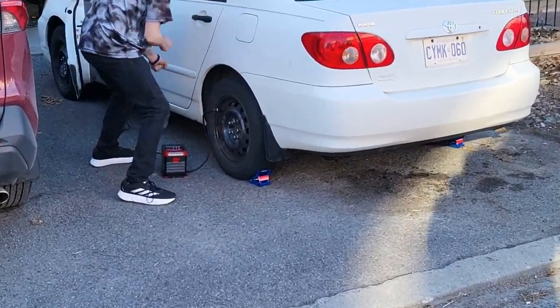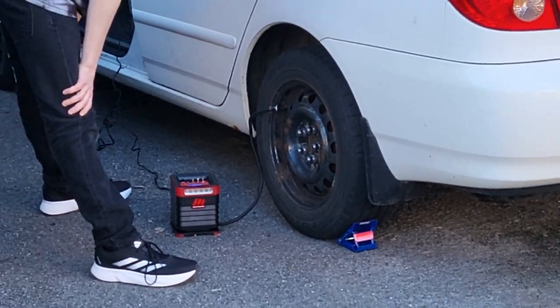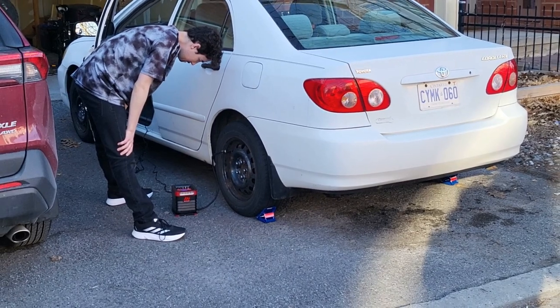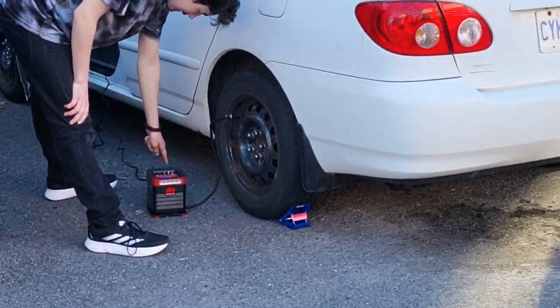Checking the tire pressures now. I desperately would not recommend following anything you saw in this video for a lesson on how to change your tires. Look at what ChrisFix does and do that. Don't follow us — this is for entertainment purposes only.